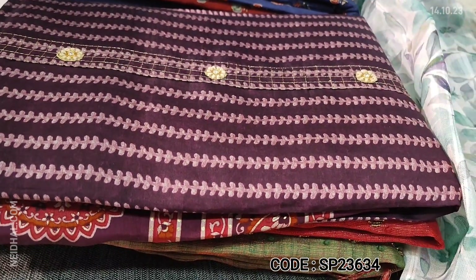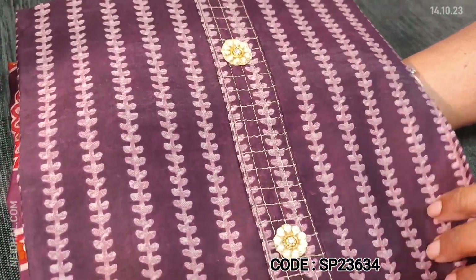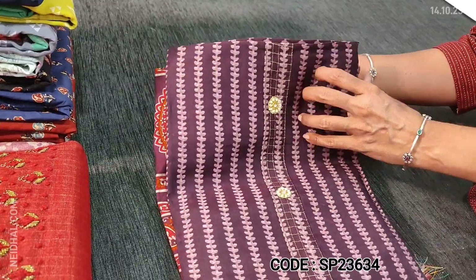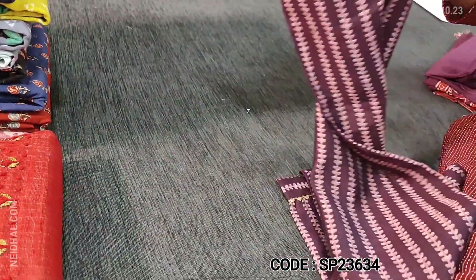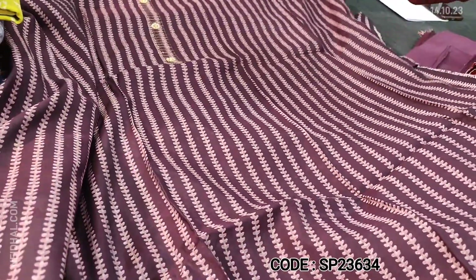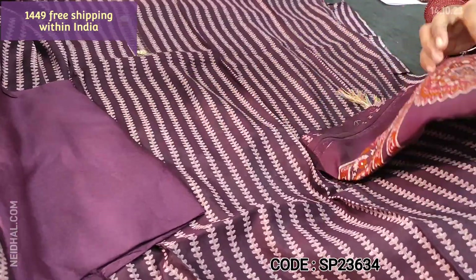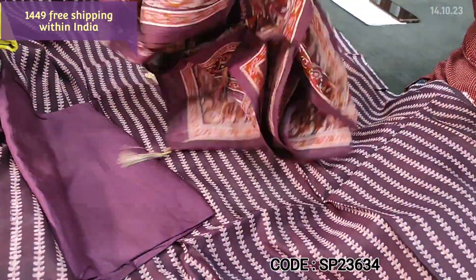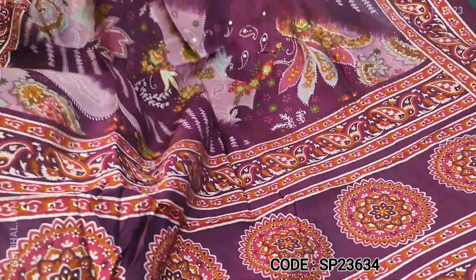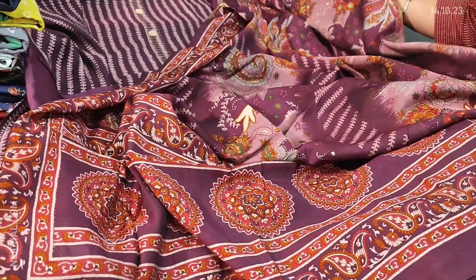Next, we are going to see dress material in modal muslin — one of our super hit designs. Beautiful fabric, soft and silky, a rich material. This is in dark beetroot purple with vertical prints. On the yoke, we have zeri and fancy buttons. Lining is optional, the fabric is not transparent. We have matching spun cotton bottom in beetroot purple and a beautiful modal muslin dupatta — soft and flowy. Cost of this modal muslin set is ₹1449, single colour.